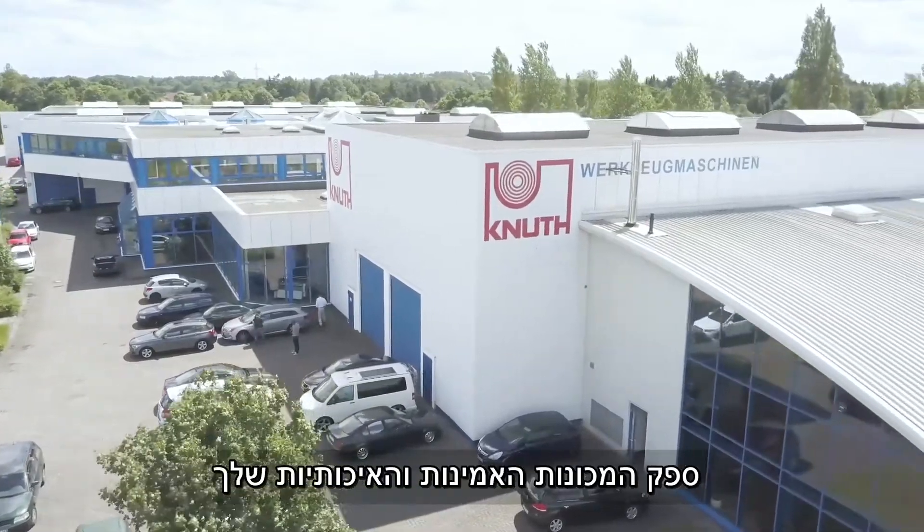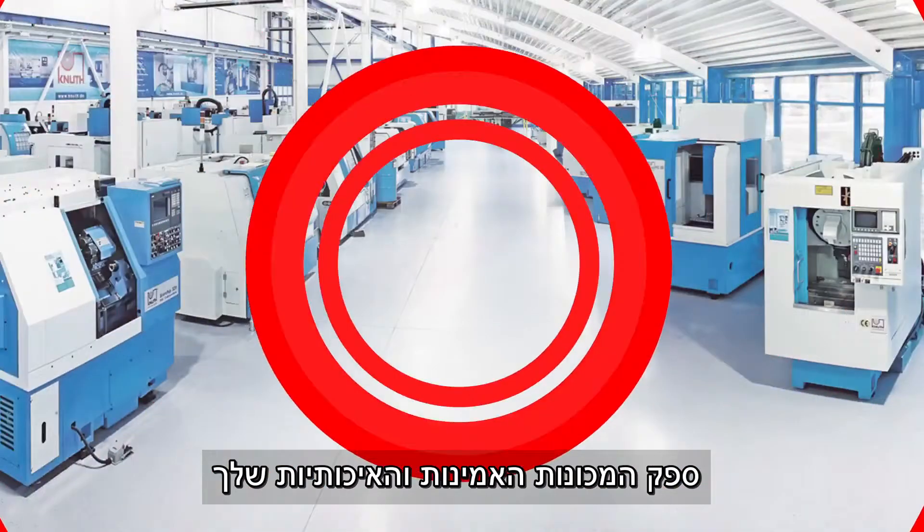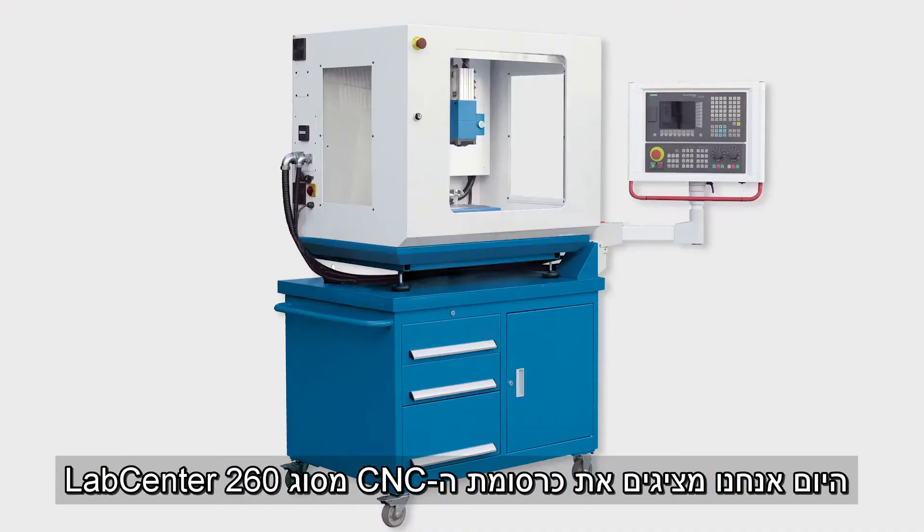Welcome to Knut Machine Tools, your reliable and quality machine tools provider. Today we present the CNC Machining Center, LabCenter 260.